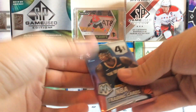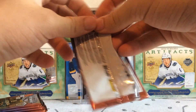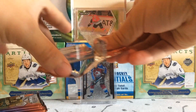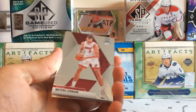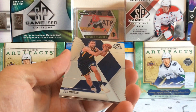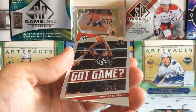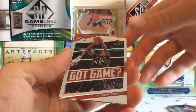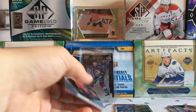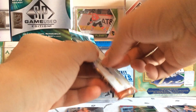Pack number one — obviously if we could pull any sort of Zion Williamson card that would be huge. We got Myers Leonard, we got Joe Ingles, we've got a Got Game insert card of Pascal Siakam — a nice Raptors card there for me — and then a Kendrick Nunn Miami rookie. Kendrick Nunn had a good rookie season, that's for sure.